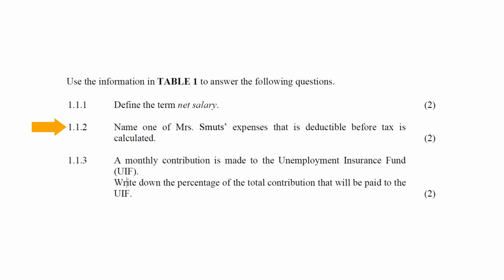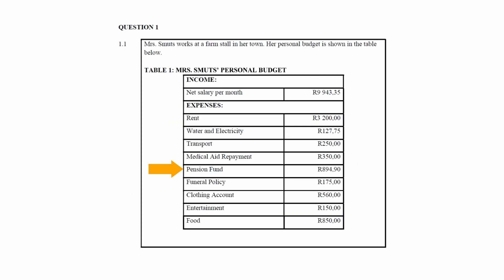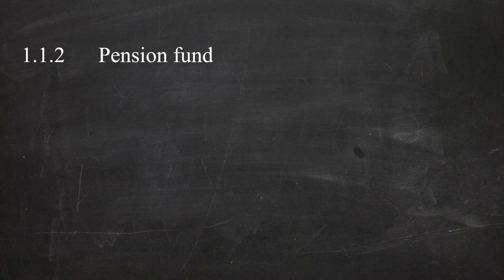In question 1.1.2, you have to name one of Mrs Smuts's expenses that are deductible before tax is calculated. From the list of expenses in Table 1, the expense that is deductible before tax is calculated is the pension fund.